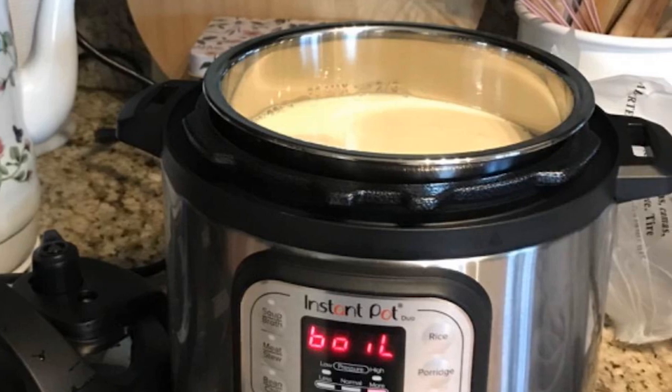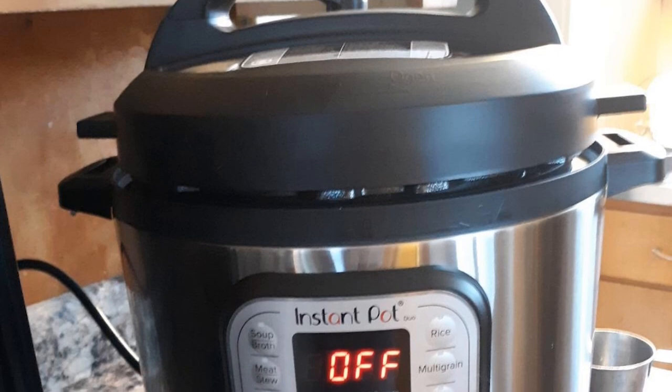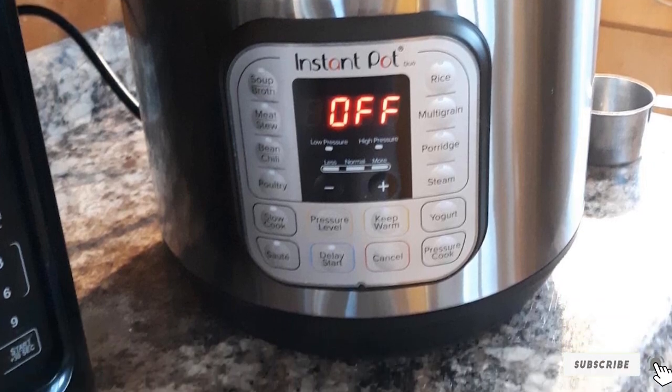It retains enough food to serve up to 6 people and is easy to clean. The stainless steel exterior is fingerprint resistant, and the stainless steel interior is durable and non-stick when used correctly. Not only does this save time on cooking, but it also cuts down on cleaning time.